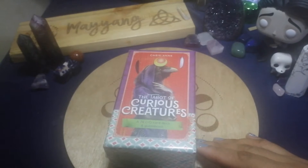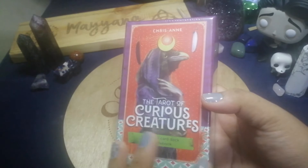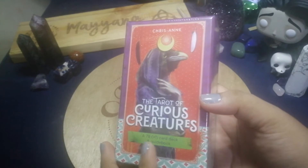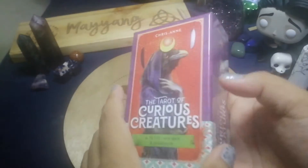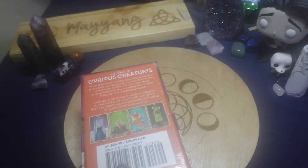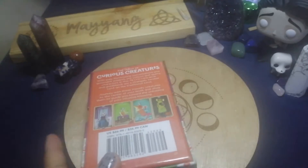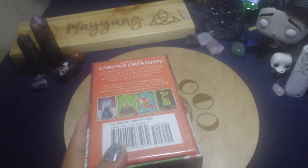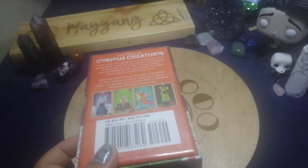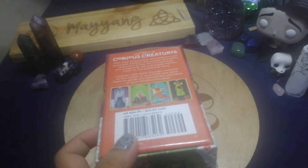This is published by Hay House and I do love decks which have more than 78 cards — extra cards. This is by Chris-Anne, and if you're familiar with her, she was the one who created the Lightseer's Tarot, the most famous one, and the Muse Tarot as well. I believe this is her third one.